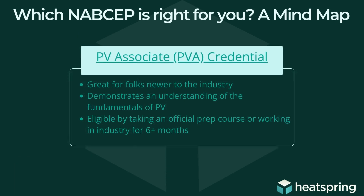The PVA is a great first step towards NABCEP certification. This is ideal for folks who are either wanting to break into the solar industry or are pretty new to the industry. It demonstrates that the folks who have this credential have a solid understanding of solar PV. Folks can be eligible for this credential one of two ways: they've worked in the industry for at least six months, or they have taken an official prep course designated by NABCEP.